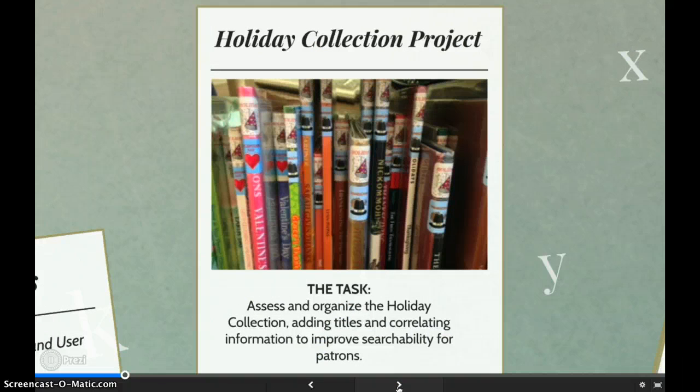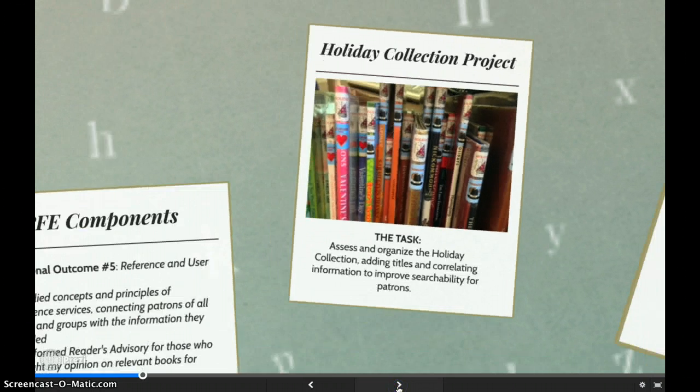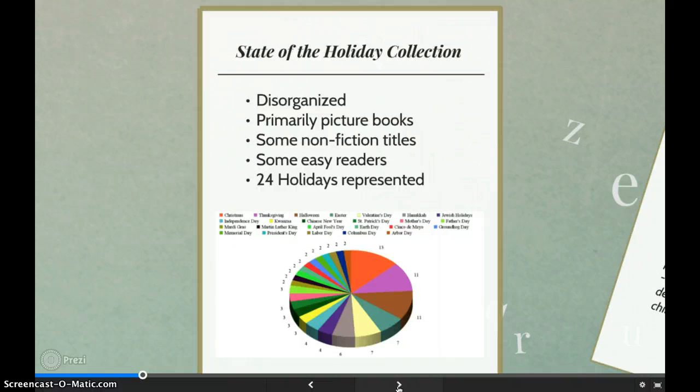My site supervisor presented the holiday collection project as something she would like me to assess and reorganize. The goal was to organize the holiday books in a way that makes them easier to find by patrons. The 1,000 children's holiday books are in the back of the adult non-fiction department, which is hardly accessible to people browsing the children's room. How it is laid out is each of the 24 holidays had their own sections made up of books about that holiday.